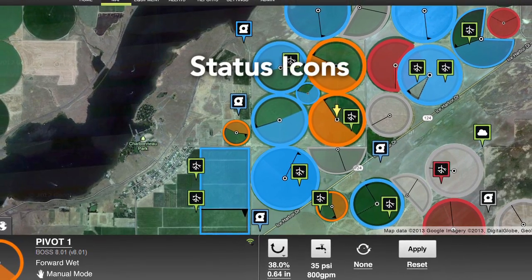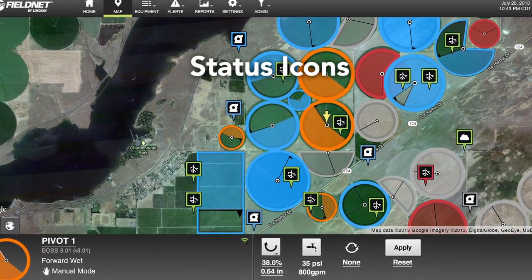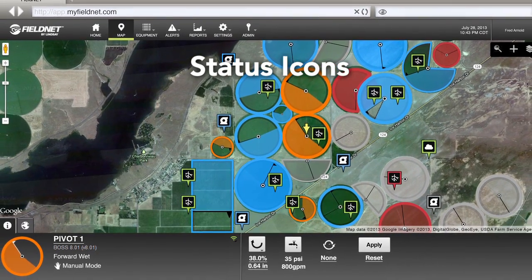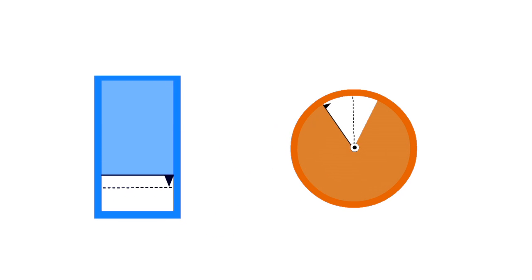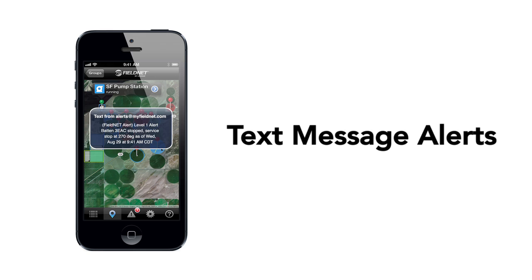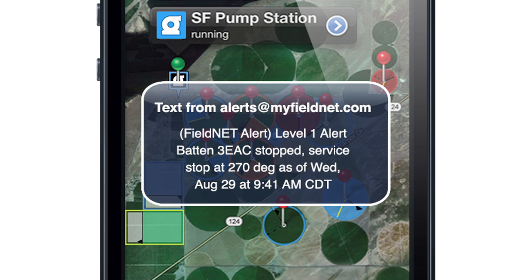Patent pending status icons show you graphical status indicators for pivots, laterals, pumps, and sensors. The status icons let you see where your equipment started, where it currently is, what it's doing, and where it's going. Stay informed with real-time text message or email alerts, so you know right when things happen.